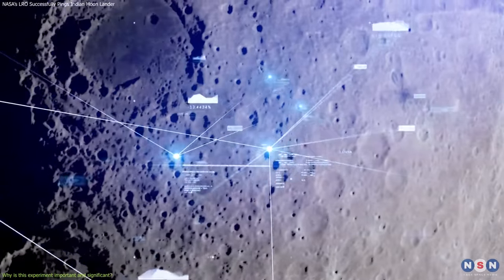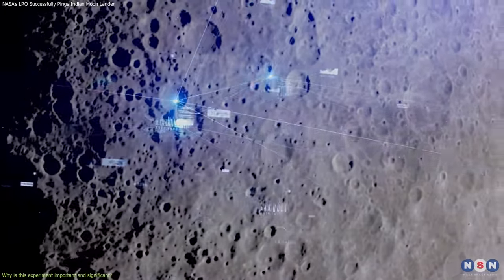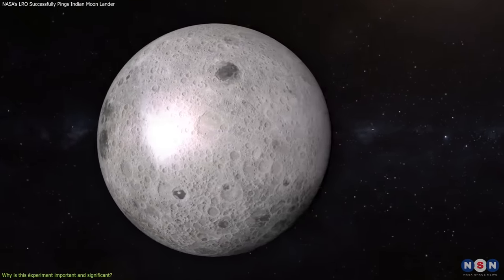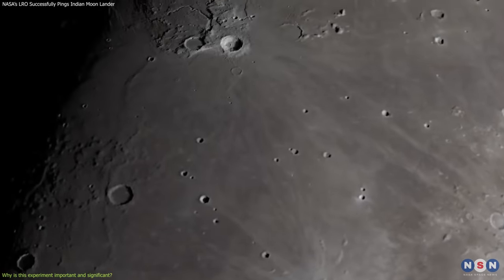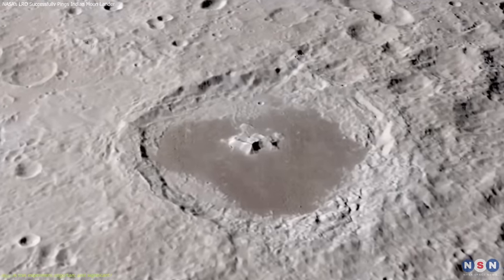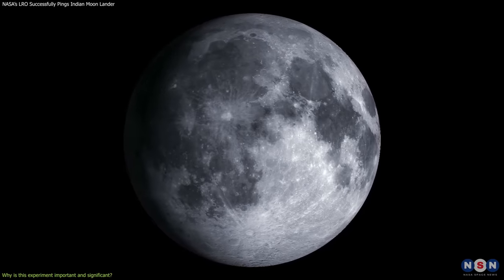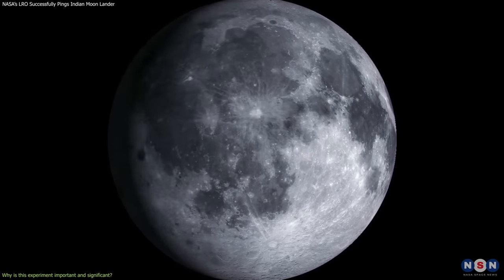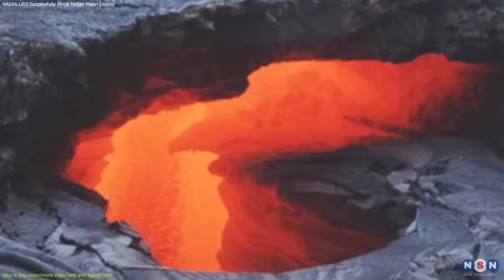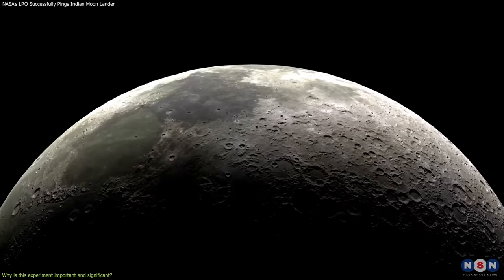Second, it provides valuable data and information about the lunar terrain, gravity, and surface properties, which could enhance the scientific understanding of the Moon and its history. For example, this could help measure the height and shape of lunar features such as mountains, valleys, or ridges that could reveal the geological processes that shape the Moon. It could also help measure the variations and anomalies in the lunar gravity field, which could indicate the presence of subsurface structures such as lava tubes, craters, or basins that could hold clues to the Moon's formation and evolution.